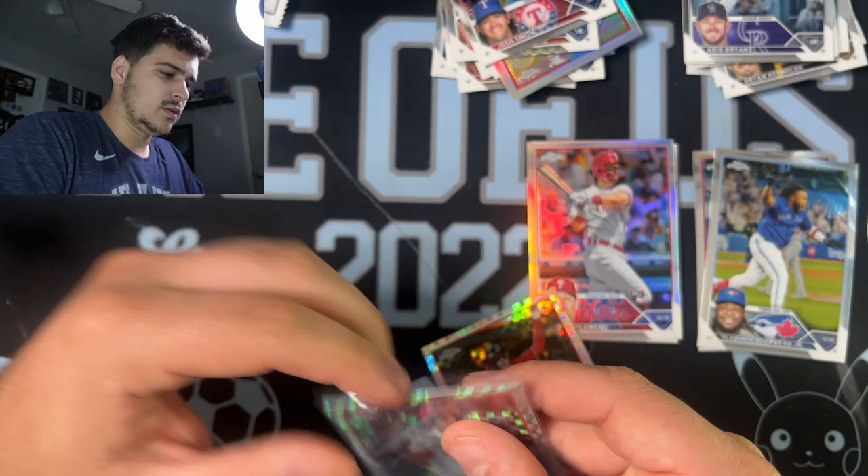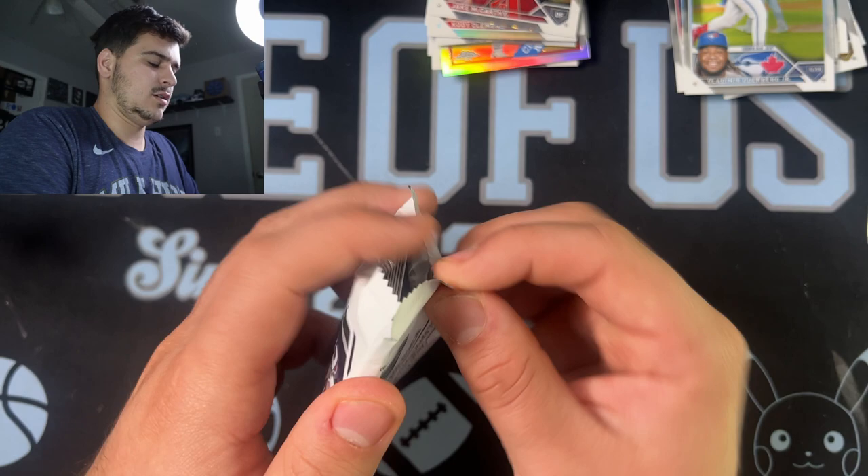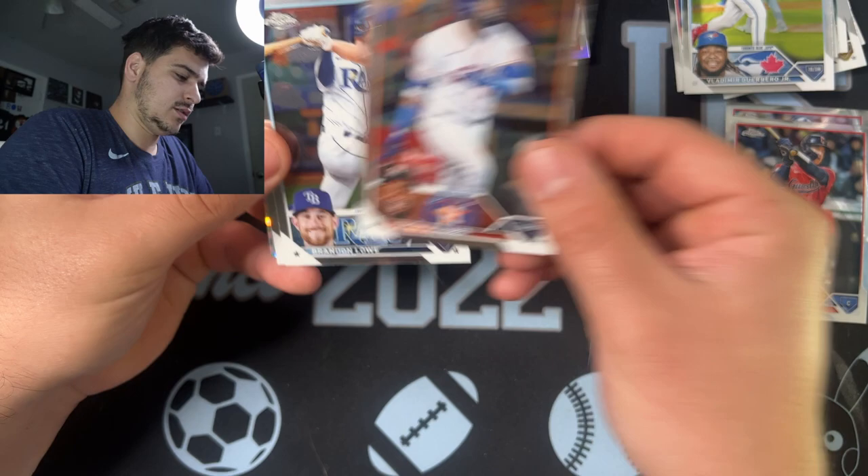One pack left in the mega and we have not had anything crazy yet. Hopefully we get something. There's Jose Altuve. Yordan Alvarez. Brandon Lowe. John Gray. And then a Jeremy Pena. So not a great mega at all — we're going to have to have a great last blaster.